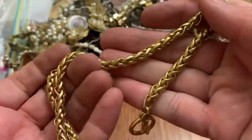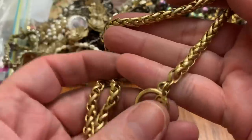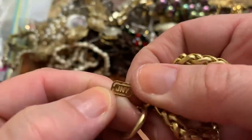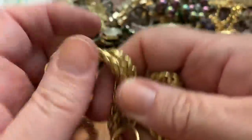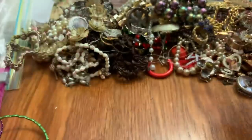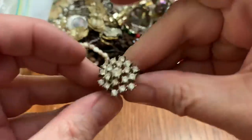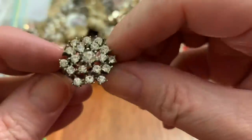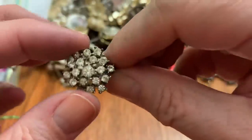This is a neat chain, kind of braided. It is J and Y — it's a nice chain, I like it, smooth. A ring with all the stones. Cool.